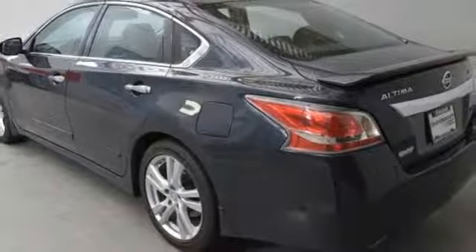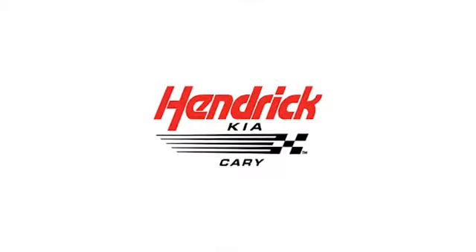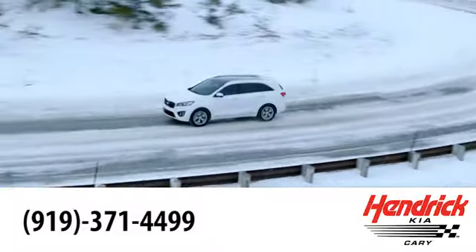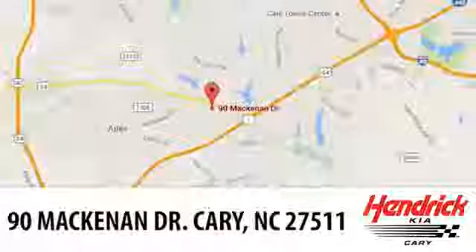If you've been waiting for the perfect time for a test drive, the time is now. Experience it today. Hendrick Kia of Cary is the leader among the USA's auto dealerships. We're confident that you'll be pleased with the buying process. Call, click, or stop in today. We're located at 90 McKinnon Drive in Cary.